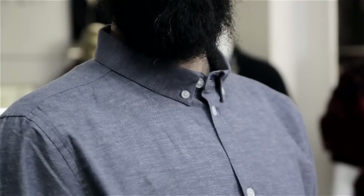I'm Aaron Tucker and this is Button Up Shirt Collar Types. There are so many different collar types on the market now. Everybody's trying to differentiate themselves from the next designer, from the previous season.